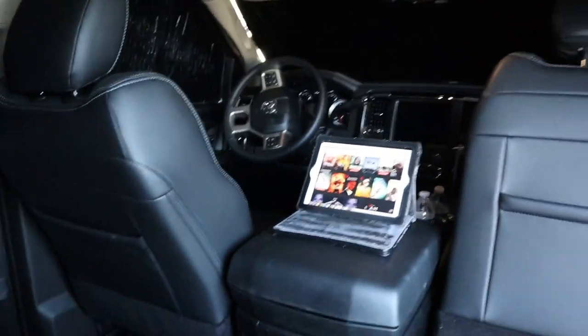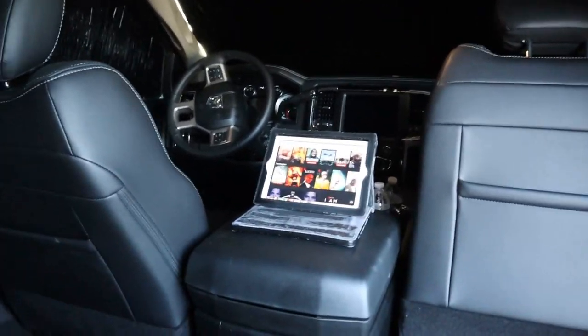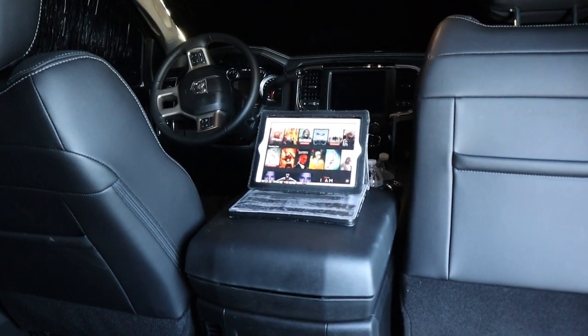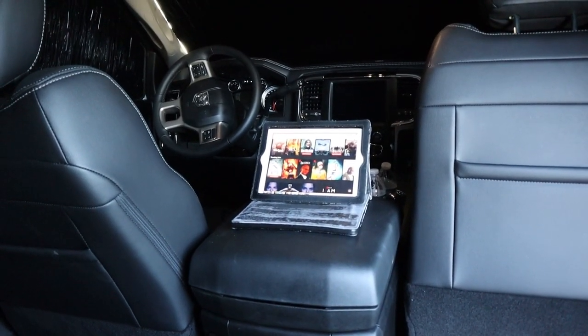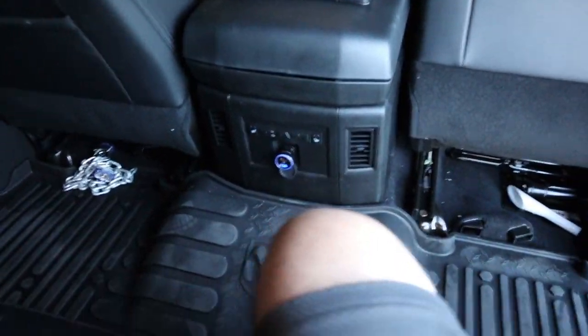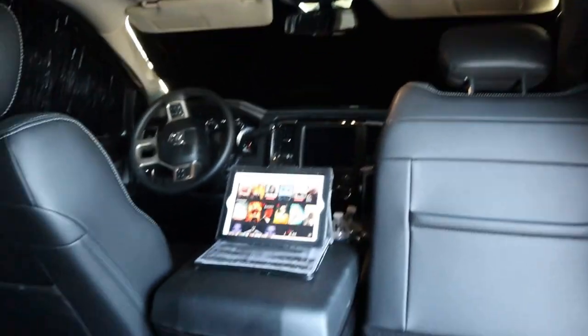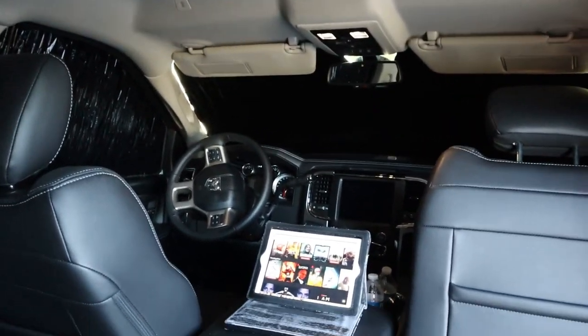Let me climb on up in here — there we go. So as you can see, when I'm done I'm ready to relax. I watch some Netflix and chill out. I have lots of space — I mean, look, I can kick my legs way out here. Lots of space back here in this mega cab.